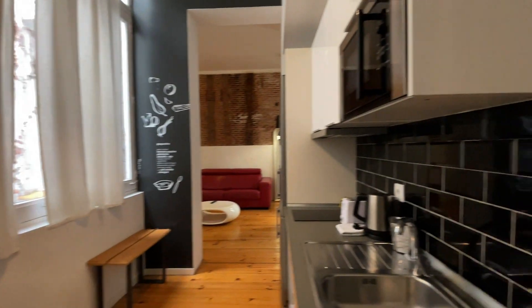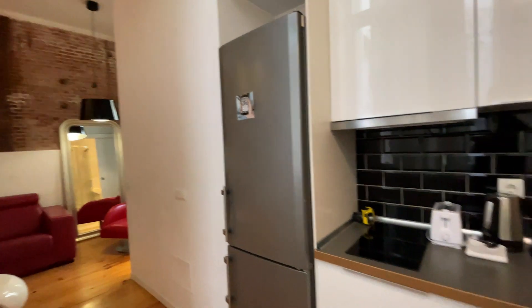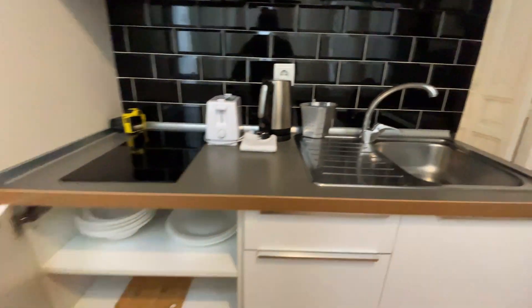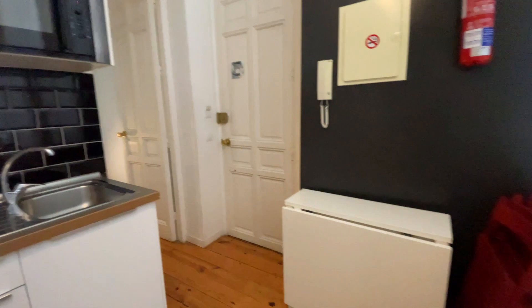That's the entrance door. Just when we enter, we found the kitchen area of the apartment, totally equipped with a fridge, a stove, microwave, and so many cabinets here.